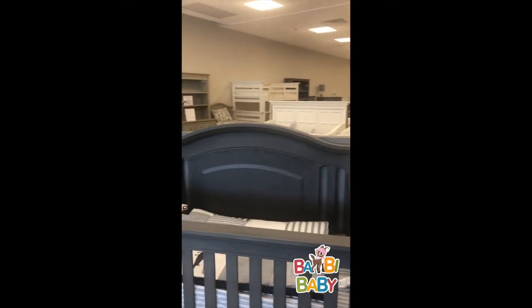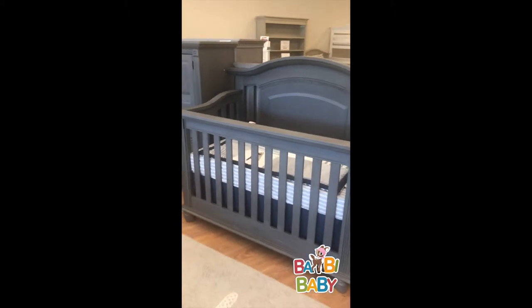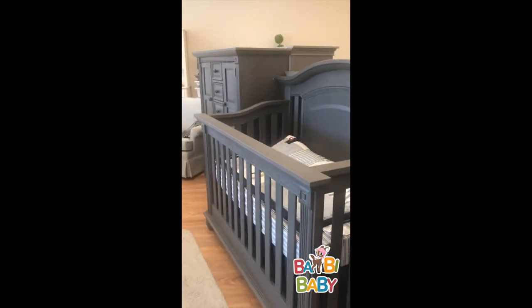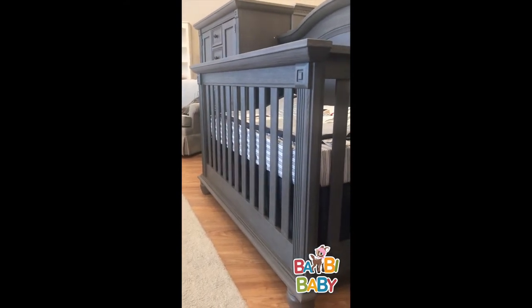This headboard does convert to a full-size bed. It has a three-position adjustable mattress — you lower the mattress as the baby gets older and starts moving.